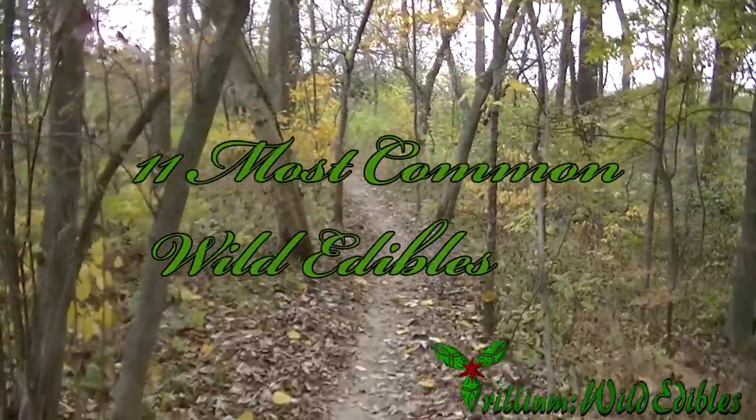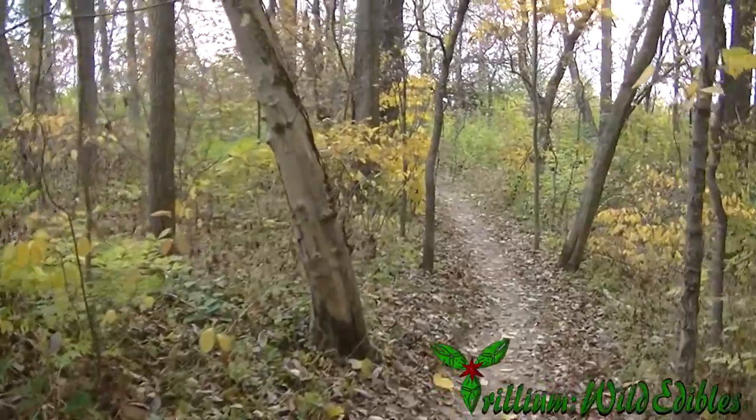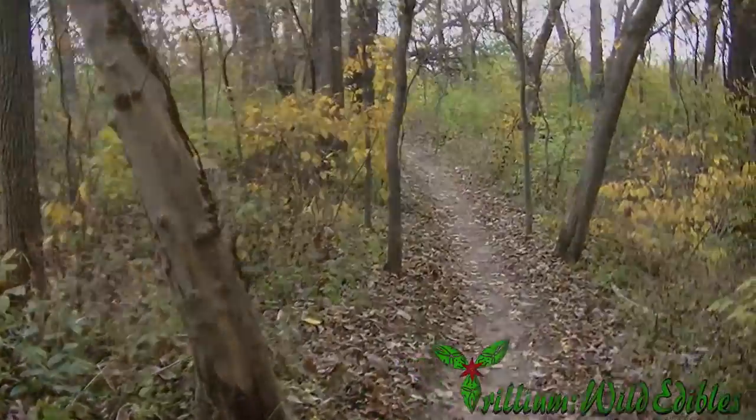Hey guys, this is Josh here with Trillium Wild Edibles, and today we're going to be counting down the 11 most common wild edible plants according to the size of their range and the number of species. Let's get right into it.